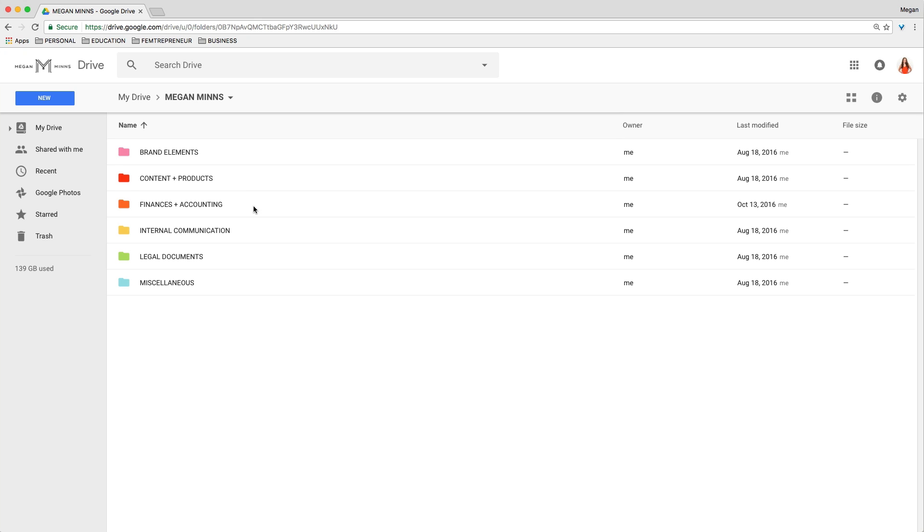Next is the Finances and Accounting folder. I'm actually not going to go into that in detail, but you can see at a high level that I have a place for budget, invoices, goals, income trackers, and receipts. Whatever kind of financial and accounting documentation you need for your business, go ahead and give it its own folder. This is also great to keep separate because when you do start to grow a team, there are going to be certain folders you want to share with your team and other folders that you won't, so it helps keep the separation there.